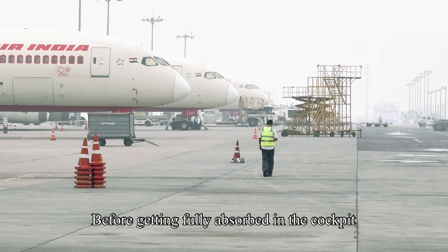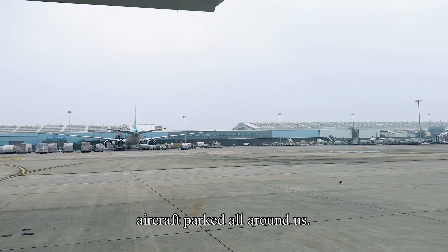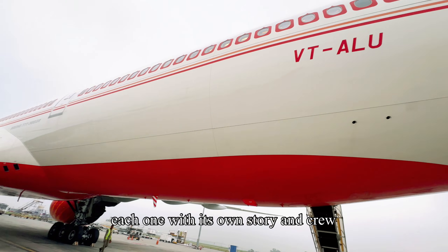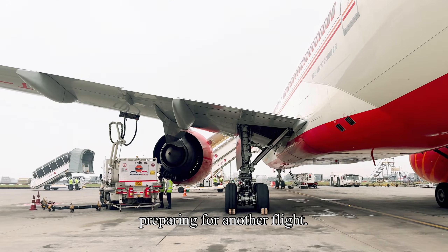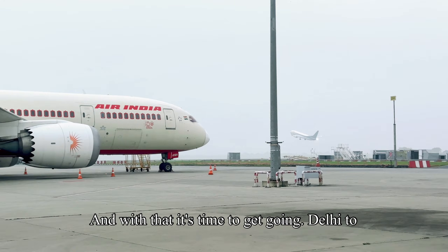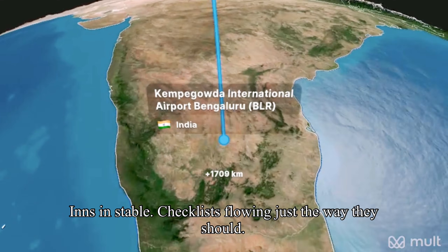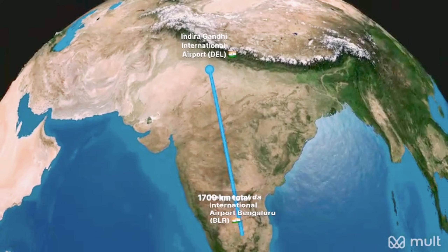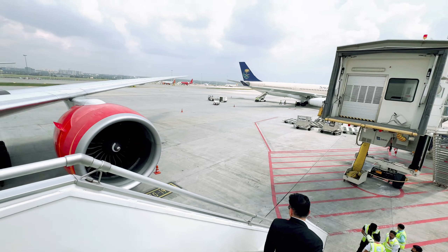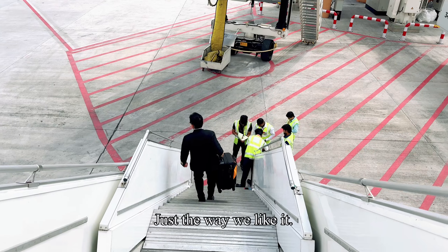Before getting fully absorbed in the cockpit flow, I always take a moment to look outside — aircraft parked all around us, different airlines, different destinations, each one with its own story, and crew preparing for another flight. And with that, it's time to get going. Delhi to Bengaluru. Pushback completed, engines stable, checklists flowing just the way they should. And just like that, we are safely on the ground at Bengaluru. Another flight completed — smooth, peaceful, and uneventful. Just the way we like it.